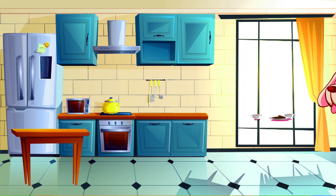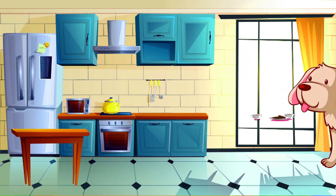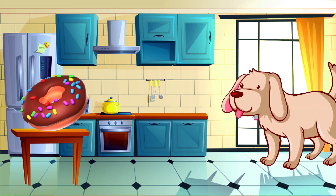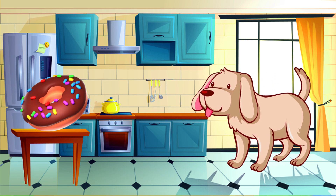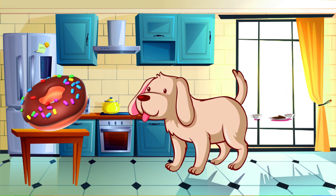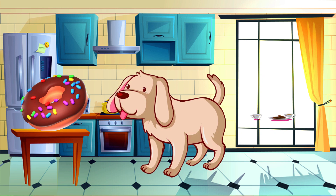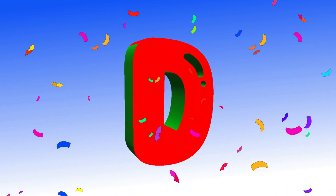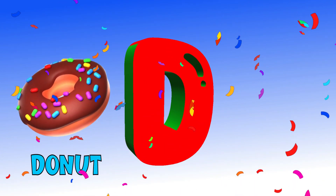It is running to the kitchen. He wants to eat some donuts. Donuts also starts with the letter D. D. Donut.